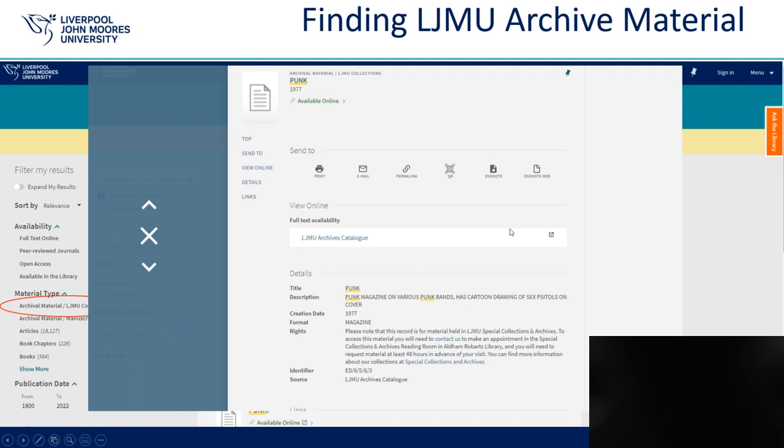If you are interested in finding out more, please do get in touch as we sometimes have a working list for a collection that we can share with you even if it isn't catalogued. If you are struggling to know where to start or you are not sure whether we have anything relevant to your research, please do get in touch and we will be able to advise further. More information about our collections can be found at www.ljmu.ac.uk/library/archives. Please do get in touch if you have any questions or would like to know more at archives@ljmu.ac.uk.